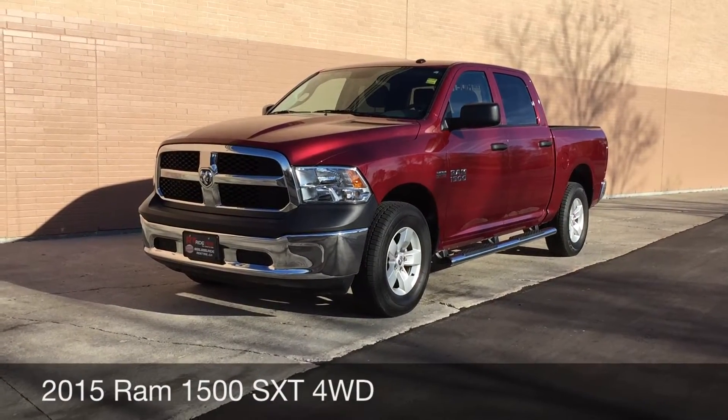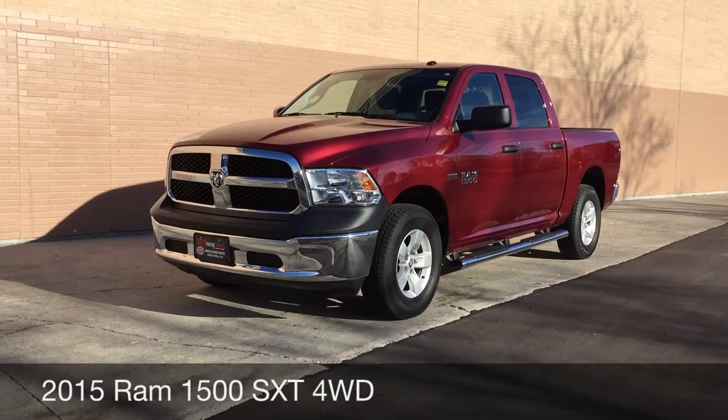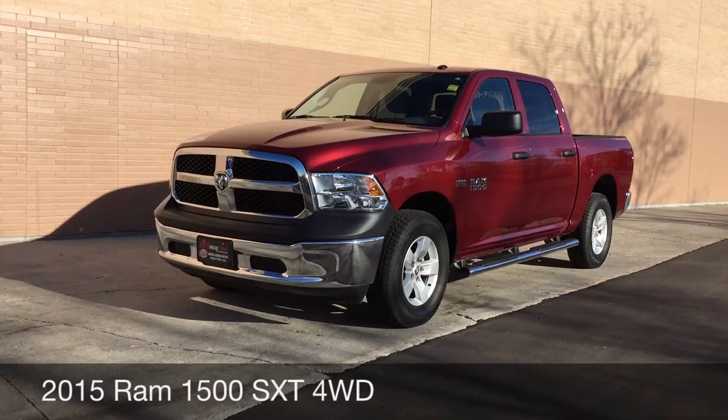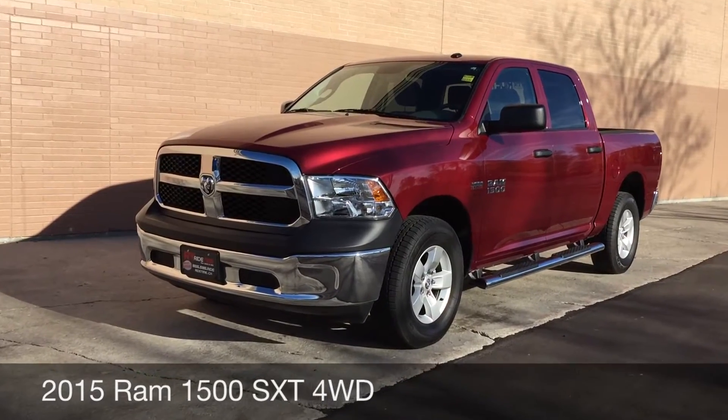Hey, this is RideTime with two locations. What we got here is the 2015 Ram 1500 SXT with four-wheel drive and the 5.7 liter Hemi engine.